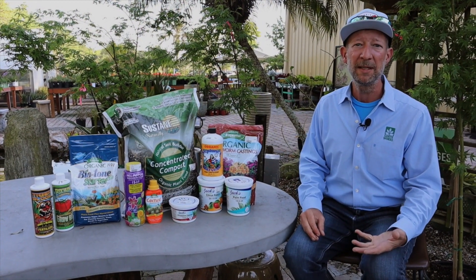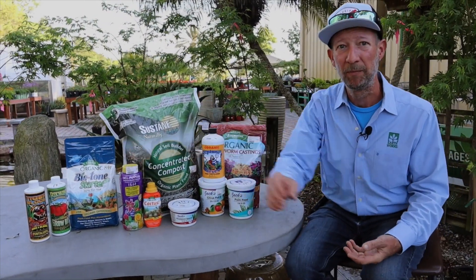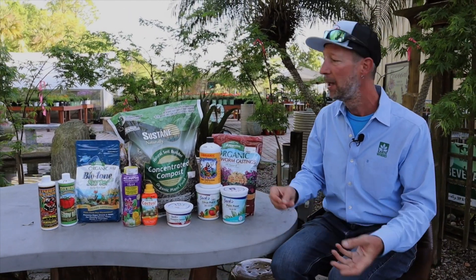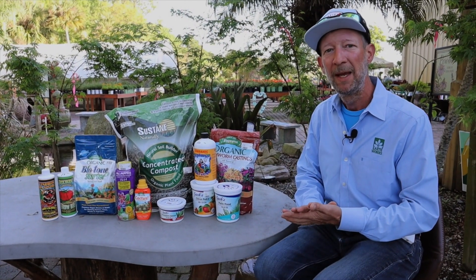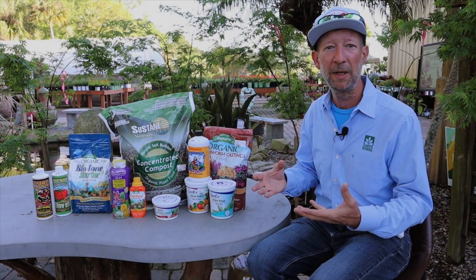So I start with a slow-release fertilizer when I plant. I plant with Biotone. When I'm digging a hole, if I'm potting something up, if I'm mixing up soil, I'm throwing the Biotone in there. I'm getting the microbial action. I'm getting the mycorrhizae in the soil and it's going to help stimulate and get the roots growing sooner than later.